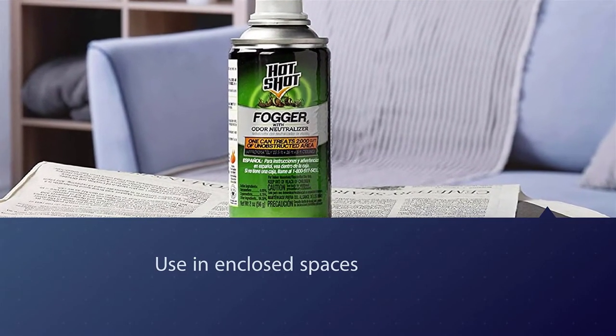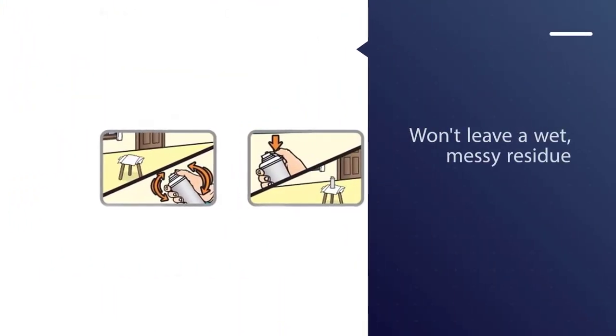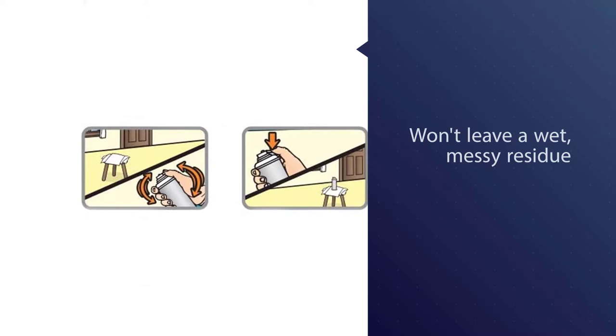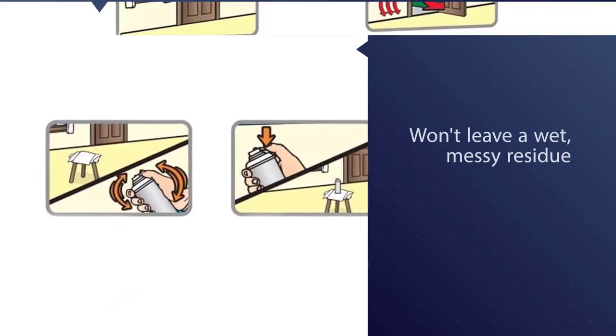The active ingredients present in Hot Shot roach fogger include 0.05 percent tetramethrin and 0.75 percent cypermethrin, both of which are effective insecticides that interfere with the nervous system of insects.